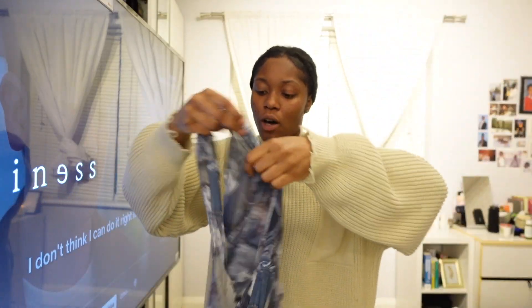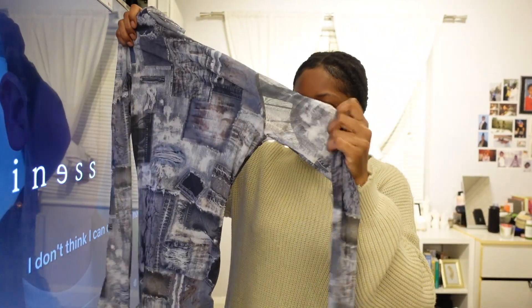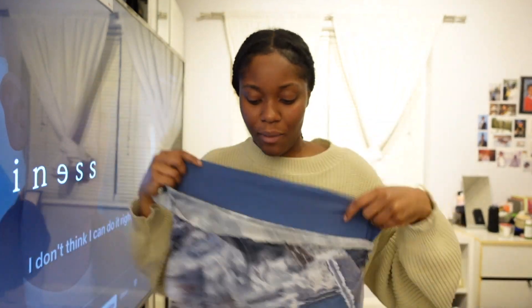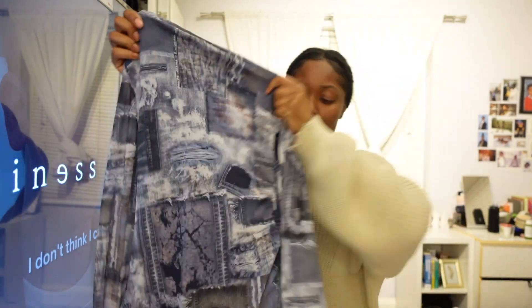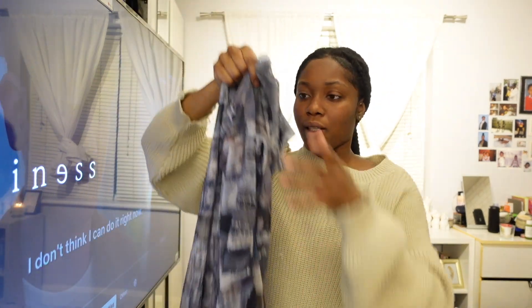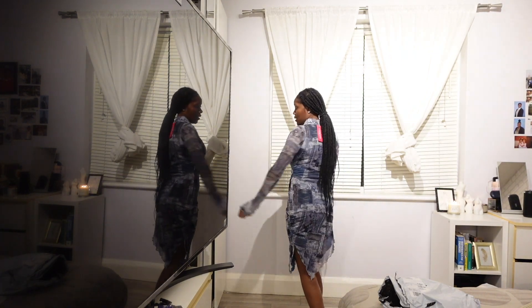This dress is going in the bin. Oh my god, I actually forgot I ordered this — another transparent dress, but this one is not as transparent as the Pretty Little Thing one. It's almost like a denim-style dress. Yeah, it's actually not even transparent; it's got a little slit underneath. I like this already. The top is a turtleneck though, so I don't know how that's going to look, but I like the way this dress feels.